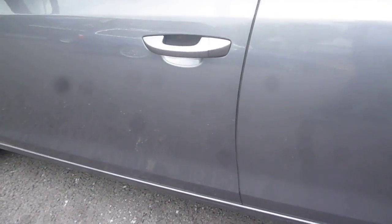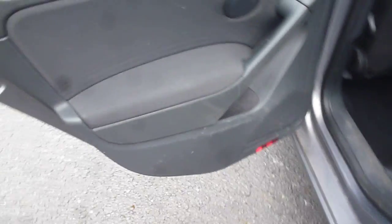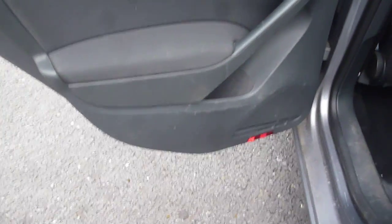The door armrest is in need of a thorough clean — it's quite dirty. Full electric windows and electric mirrors. The seat upholstery is in need of a thorough wet vac, especially on the base, which is quite heavily marked, but there are no holes, tears or splits.